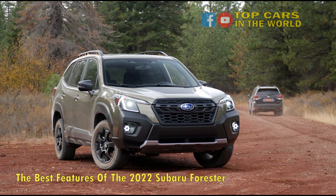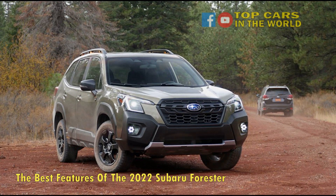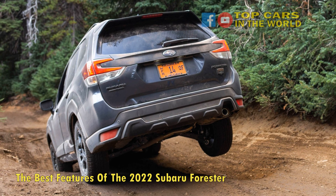Where the Forester excels is in its ability to offer almost everything you might need in an ordinary situation. That means it looks rugged but understated. The cabin is attractive enough. There is a lot of equipment as standard and the engines are adequate.